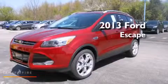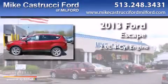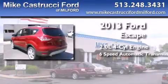This is a brand new 2013 Ford Escape. It features a 2.0-liter four-cylinder engine, a six-speed automatic transmission, and four-wheel drive.